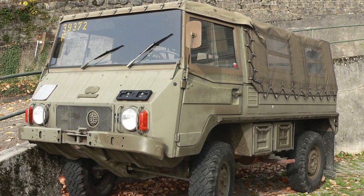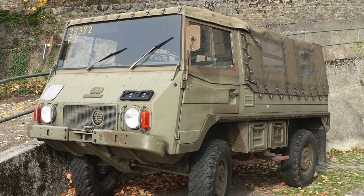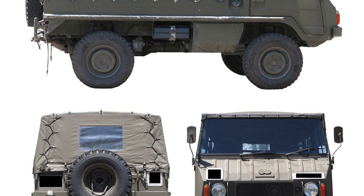The Pinsgård prototype with a 2.5-litre gasoline engine appeared in 1965. Serial production started in 1971, and Pinsgård became a key product for the company.